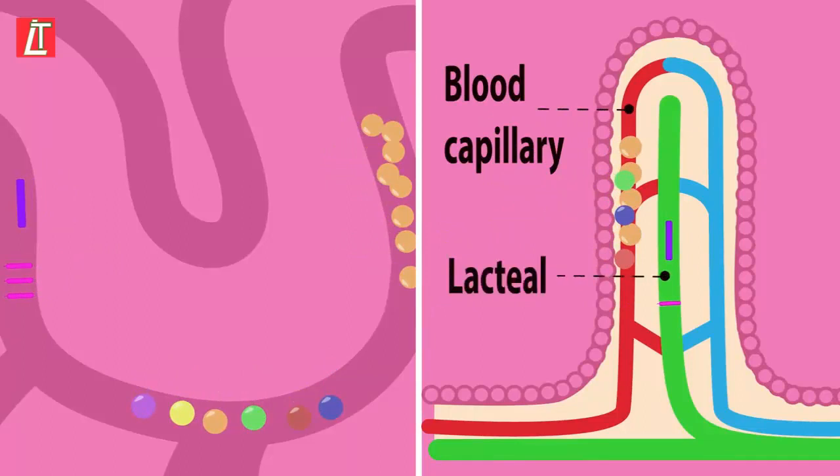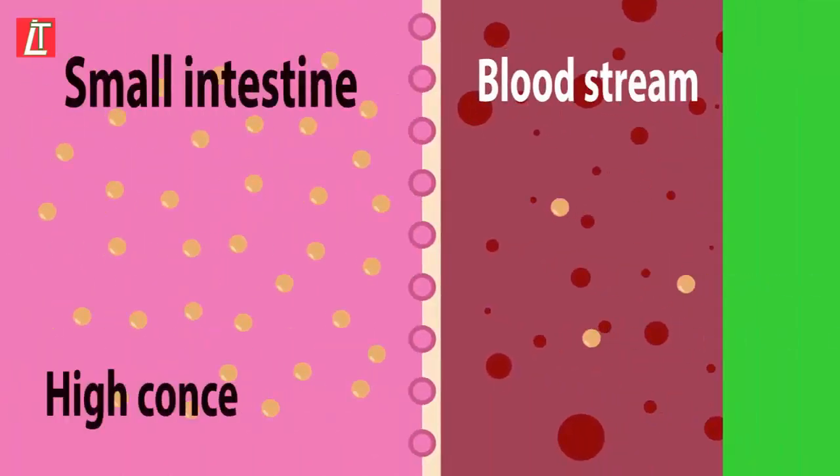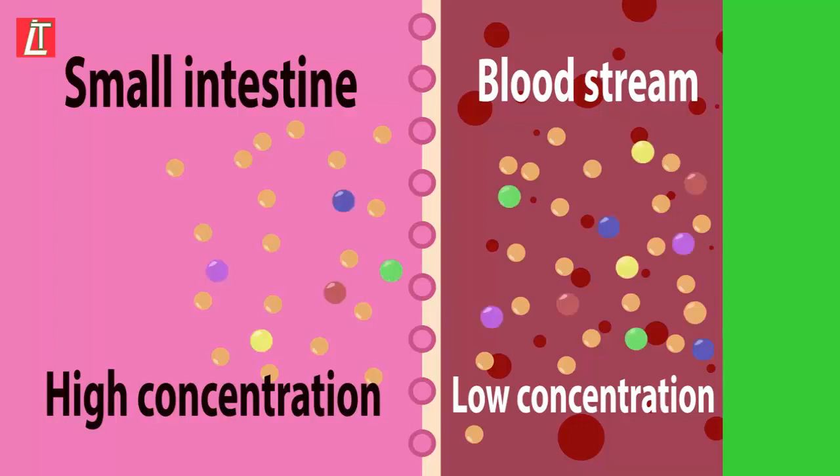These small molecules move by diffusion, moving from a high to a low concentration. For example, the small intestine has a high concentration of sugar molecules, whereas the blood supplying the small intestine has a low concentration. So the sugar moves down its concentration gradient — from high concentration in the small intestine, through the holes in the villi, into the blood capillary where it is in low concentration. Sugar, amino acids, fatty acids, and glycerol all use diffusion to move into the blood.